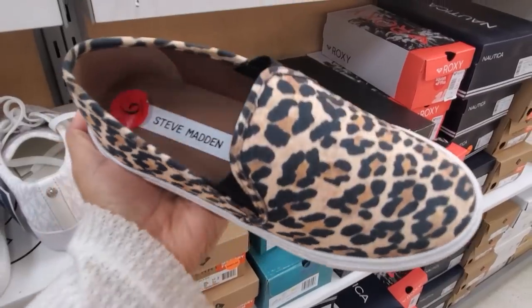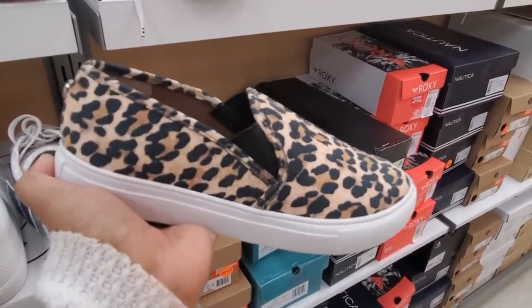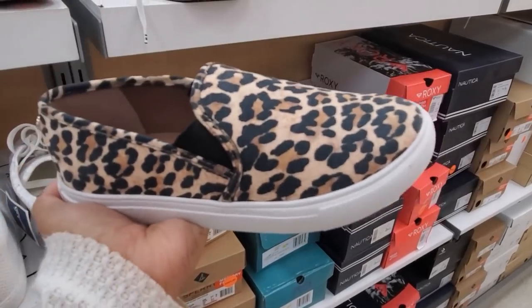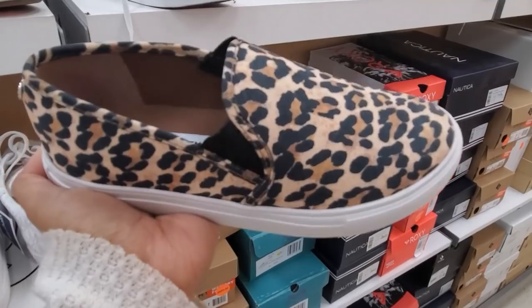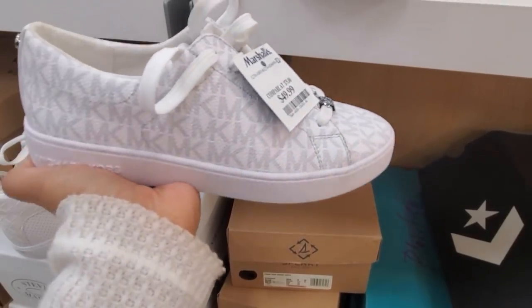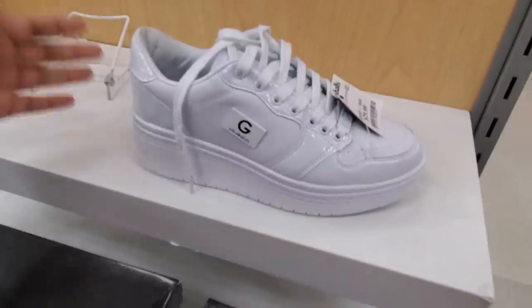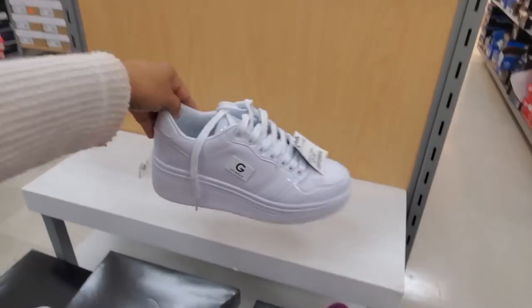Blowfish is only $20 — reminds me of Vans a little bit. They also have the leopard print Steve Madden for only $35. Target does have a dupe of the shoe, and Vans — if you go to Kohl's you will pay a little more because of Vans, but you can use Kohl's Cash. Michael Kors will be $50, $29 for the platform — great to find here.